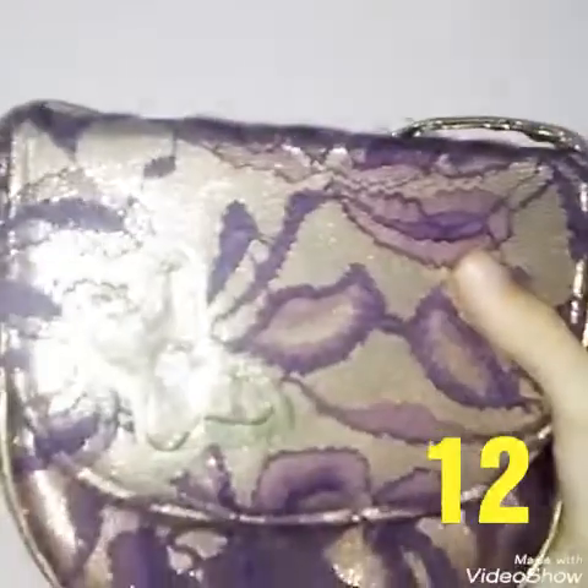Then I have this bag which is golden and purple in color, and it is also very nice.